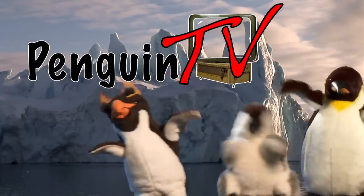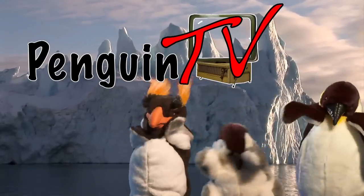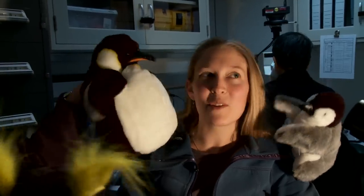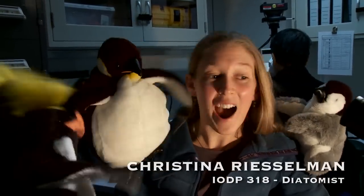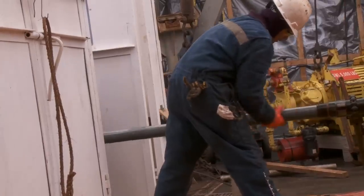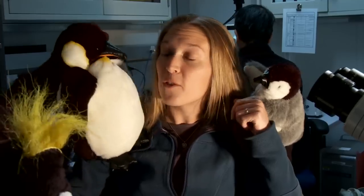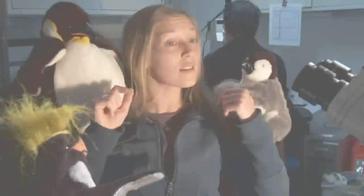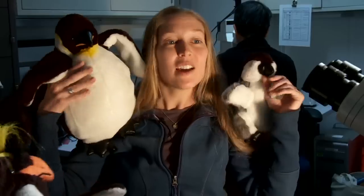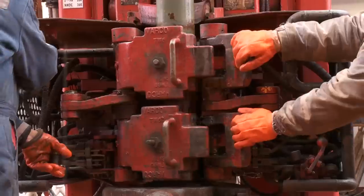Today on Penguin TV: ocean drilling for kids. I am a diatomist. Diatoms are tiny, tiny fossils, and this right here is the microscope we use to look at them. Do you know what fish eat here in Antarctica? Fish eat diatoms. We use diatoms in the cores to tell things about the age of the sediment and to tell things about the environment that happened in the surface ocean when the sediment was deposited.